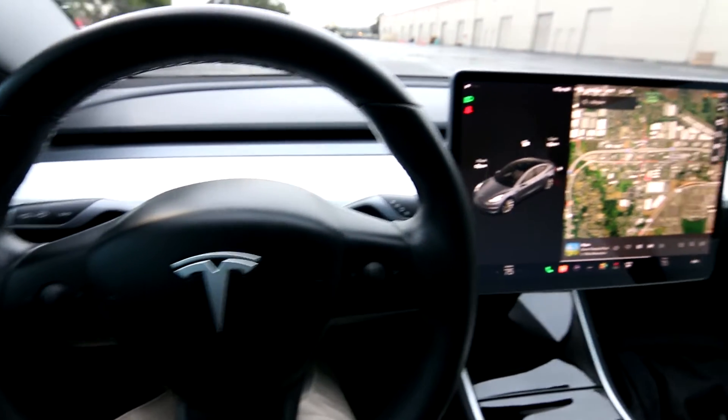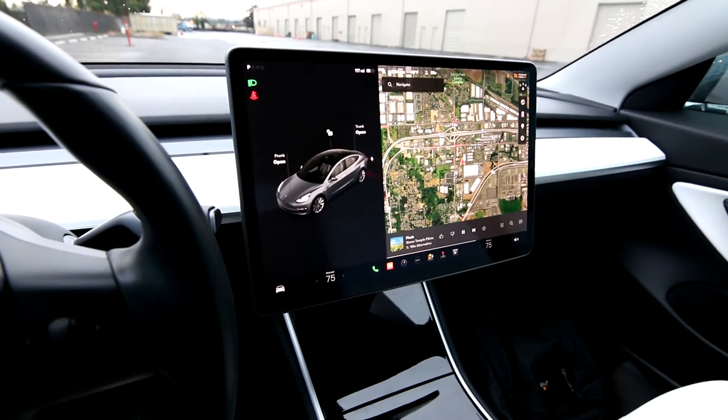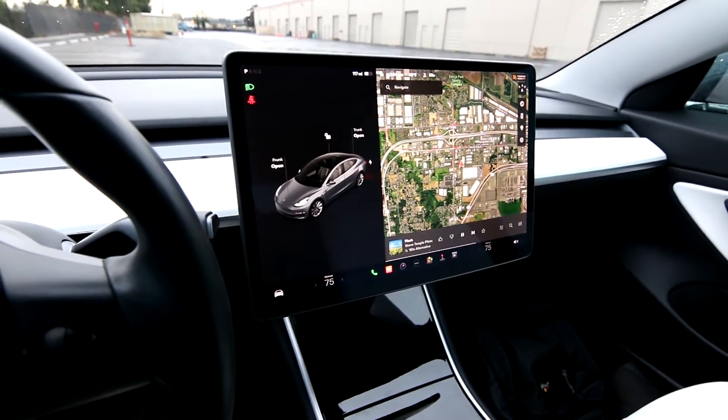There are a few different versions of the Model 3: the Long Range, the Standard Range, Standard Range Plus, Mid Range, and Performance.